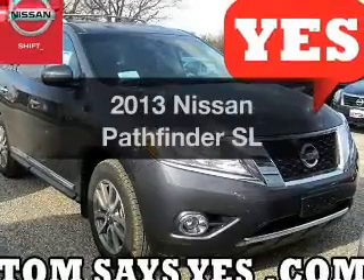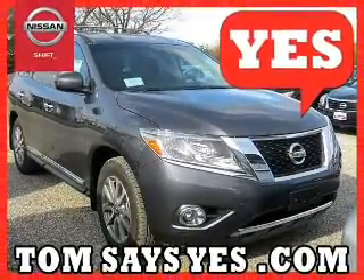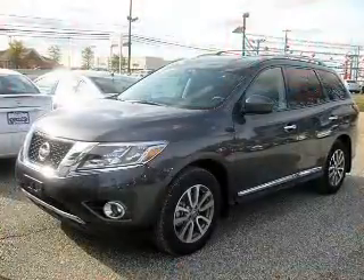Get noticed in this 2013 Nissan Pathfinder. If you're looking for an automobile with great attributes, look no further.